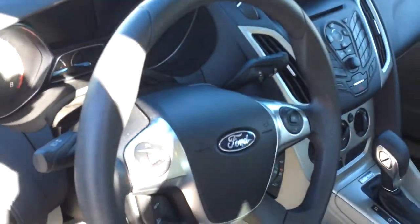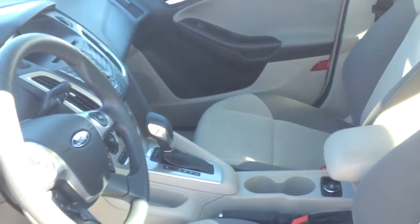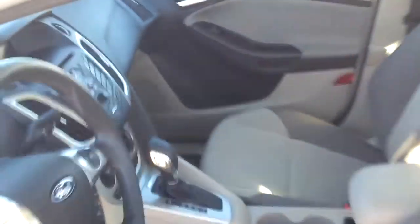Quick look inside — it has the Bluetooth, cruise control on the steering wheel, and it does have cloth seats in this one. Also it's set up with Sirius satellite radio.